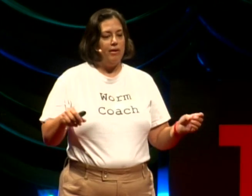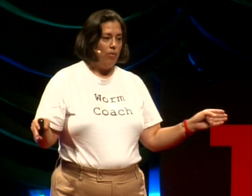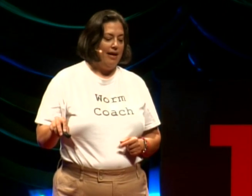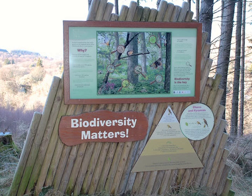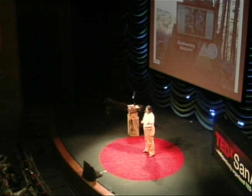Why am I harping so much about compost? Not only is it good for growing things, but it sequesters carbon — instead of letting food rot, it captures carbon in a very stable form that stays in the ground for hundreds of years. It also makes the ground act like a sponge, holding more rainwater instead of letting it run off. It reduces the amount of waste going to the landfill and creates biodiversity in the soil. So my final question to you is: what's in your box? Thank you.